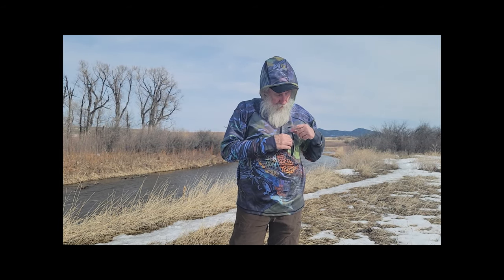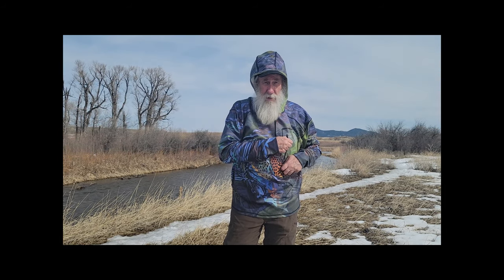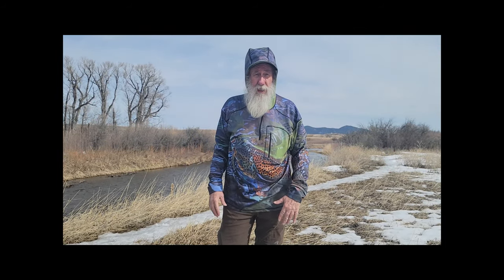It's what we call a quarter zip — make sure I don't catch my beard in it. It's got a really neat chest pocket right here where you can keep your phone. And it's got two side pockets just like a sweatshirt, so you can keep gear easy to get to. Inside your waders you can reach things, keep your phone right up here to take pictures. This is a great piece of fabric and a great piece of apparel.